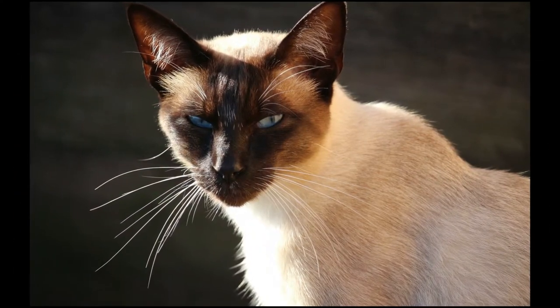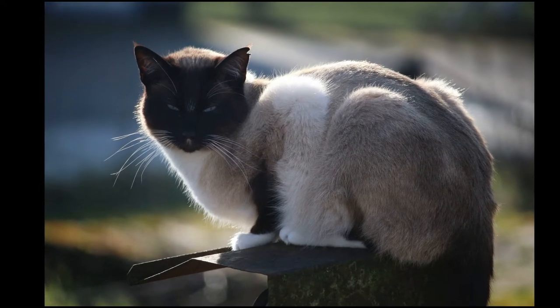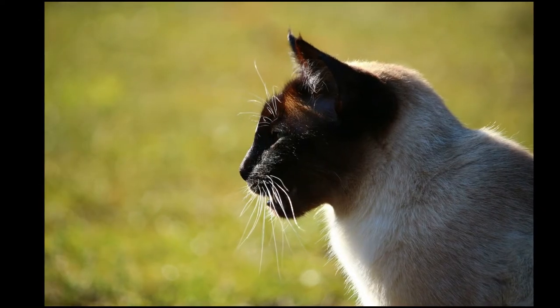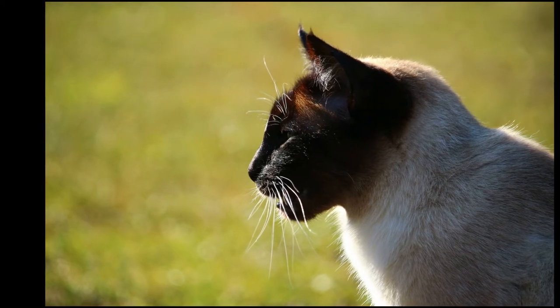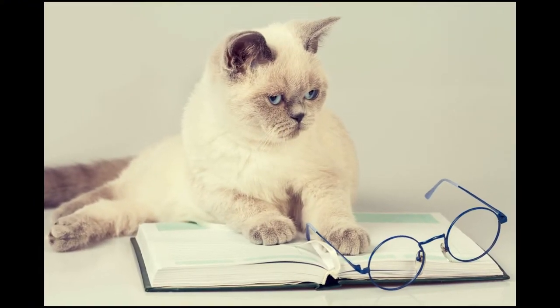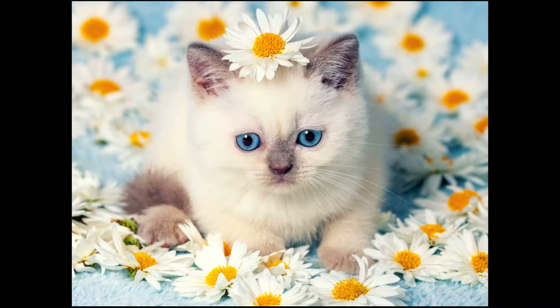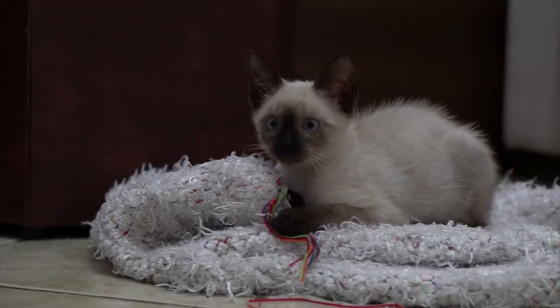The Siamese is a long-bodied cat with slim legs and a long, slim tail. It has a long, wedge-shaped head and blue eyes. Ever wondered why a Siamese cat has a white coat and dark-tipped paws, ears, and facial features? It stems from a temperature-sensitive enzyme which causes the cat to develop color on the cooler parts of its body and stay pale on its warmer torso.